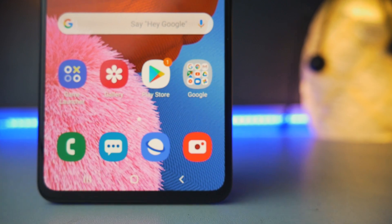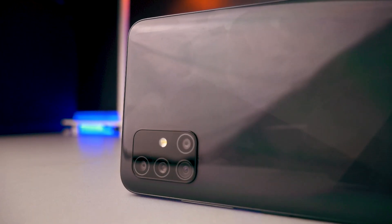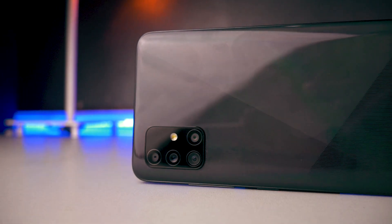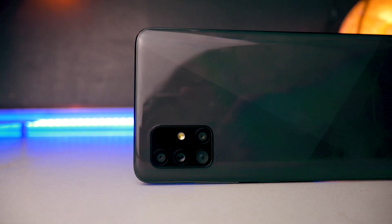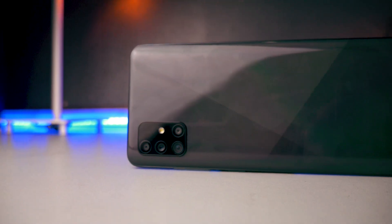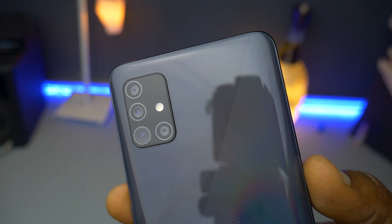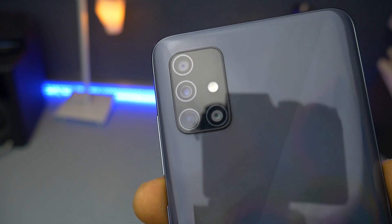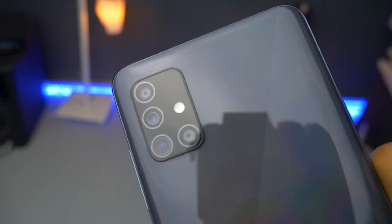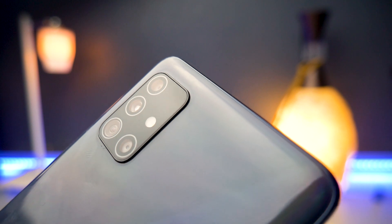The biggest upgrade in the Galaxy A51 is in the cameras. This phone comes with a quad camera setup, compared to the triple camera on the Galaxy A50. There's also an all-new camera design that makes the Galaxy A series look like its elder brother, the Galaxy S20 series — Samsung has done a massive design overhaul across its devices.